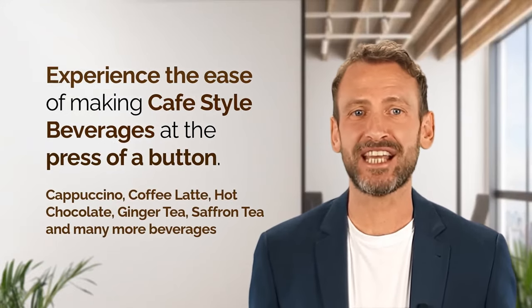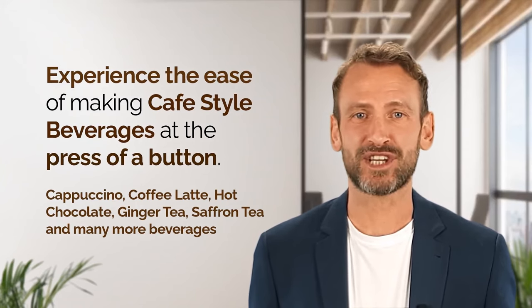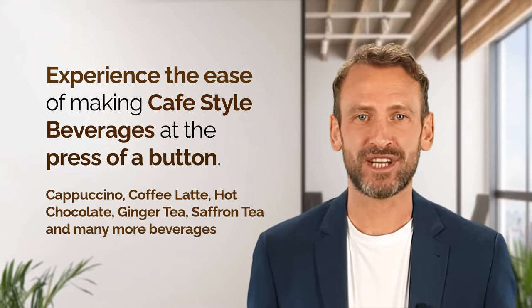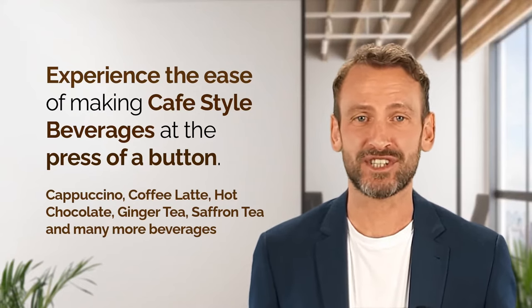What if I told you, you can make cafe-style beverages like cappuccino, espresso, coffee latte, ginger tea, hot chocolate, saffron tea, etc. in seconds? All of this is possible with just a press of a button on the Cafe Desire Coffee Tea Vending Machine.